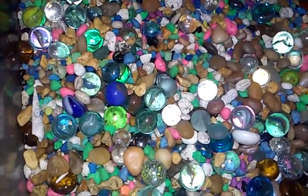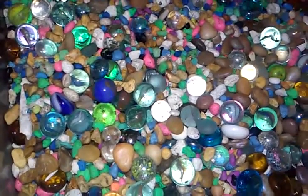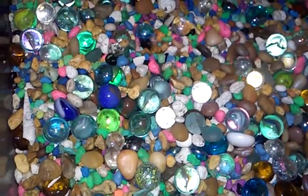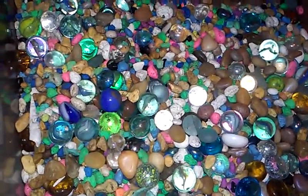Because when the fish start going to the bathroom, the water will cloud because there is ammonia. After a few weeks, when bacteria starts to form in your aquarium, the bacteria eats the ammonia.